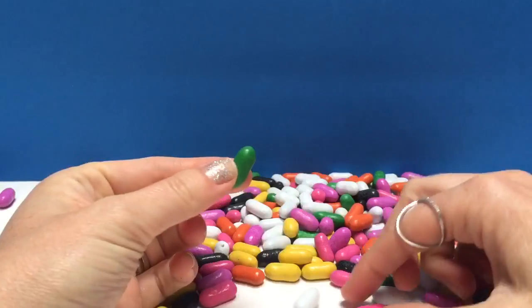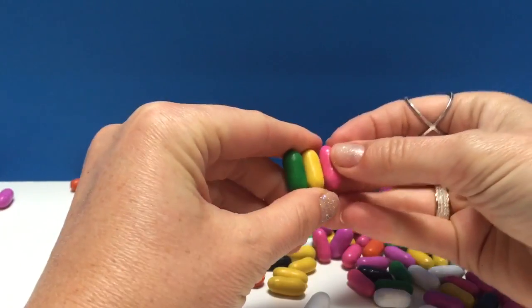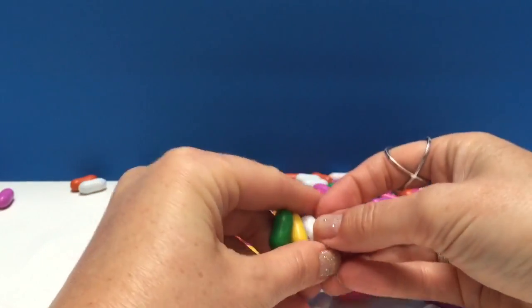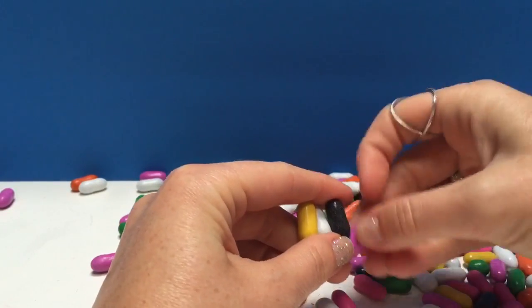We've got different colors: green, yellow, pink, white, black, and purple.